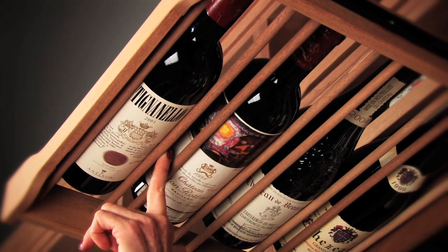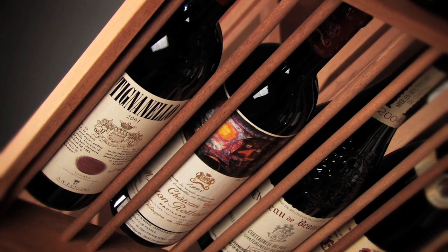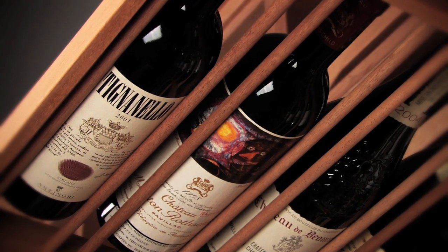The unique dowel system allows for increased airflow, and for shelves above eye level, labels can be facing down so that you can easily see them from below.